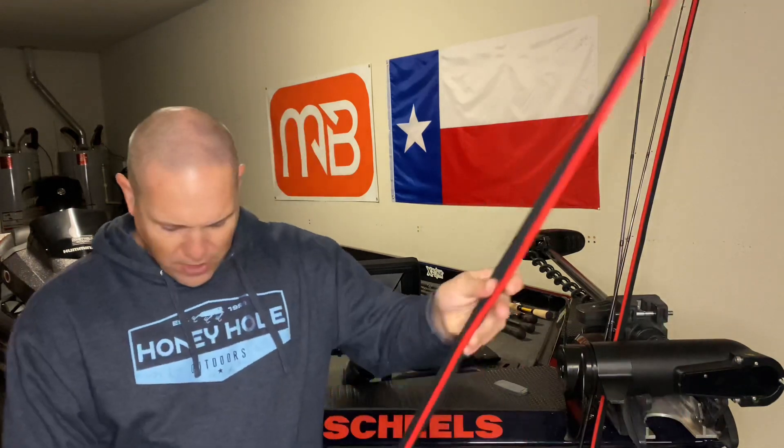I threw a lipless crank, I threw a swimbait — multiple things in there looking for a reaction bite. Not really sure if it was the wind or the high sun, but the fish just weren't having it. So I told myself this year I want to get better at using a jig, and that's what I did.